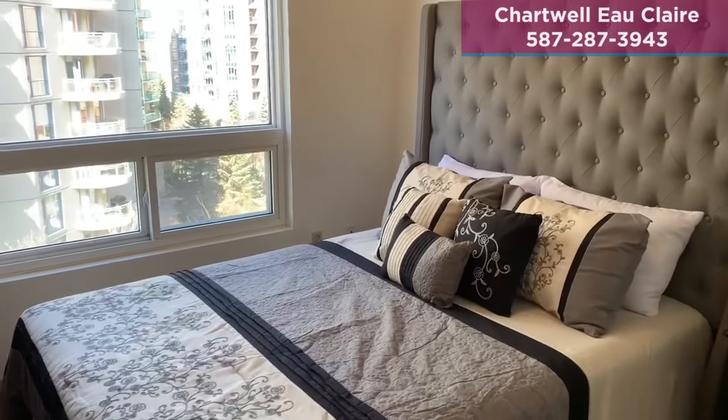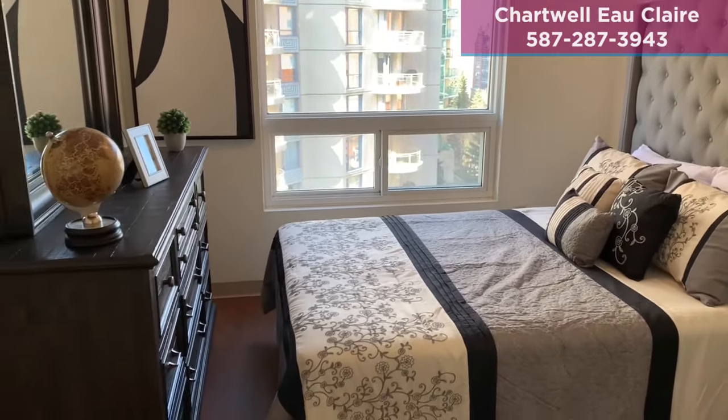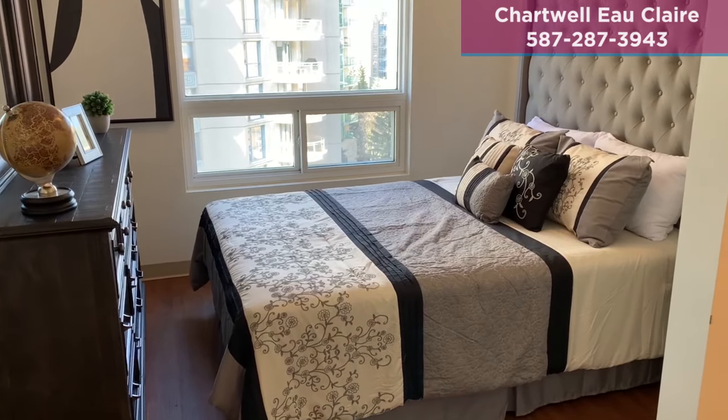The space is open concept, so you can have your coffee while enjoying the views of downtown Calgary. As you enter the bedroom, you'll notice that you have space for the bed size of your choice along with your favorite personal furnishings. Window coverings are included for your convenience.